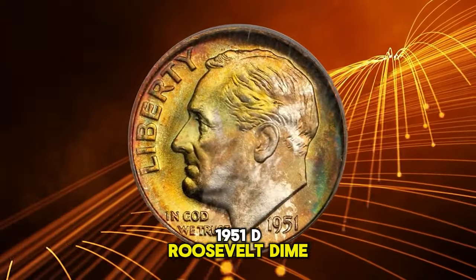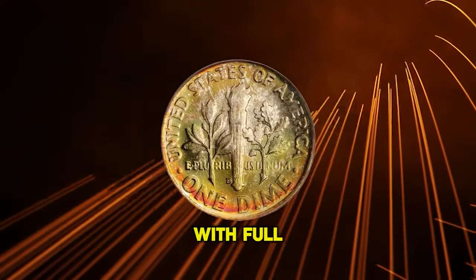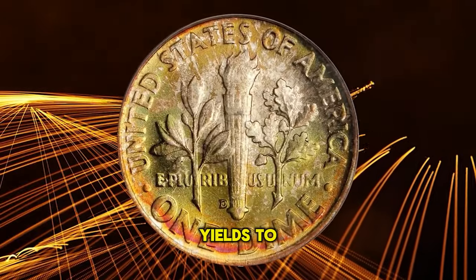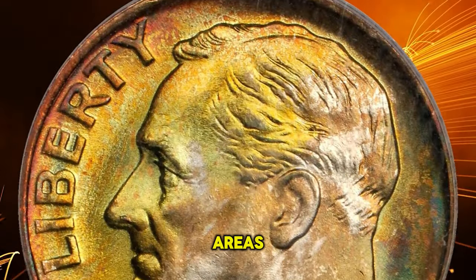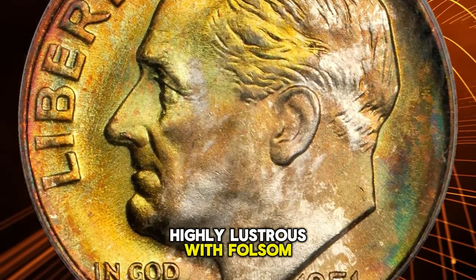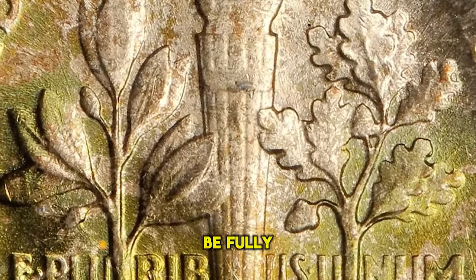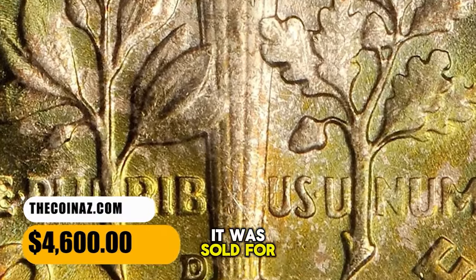1951-D Roosevelt Dime in MS68 condition with full bands. Splendid olive gold and reddish orange iridescence yields to brilliance in only a few isolated areas. Highly lustrous with fulsome mint frost, this pristine-looking superb gem really needs to be seen to be fully appreciated. It was sold for $4,600.